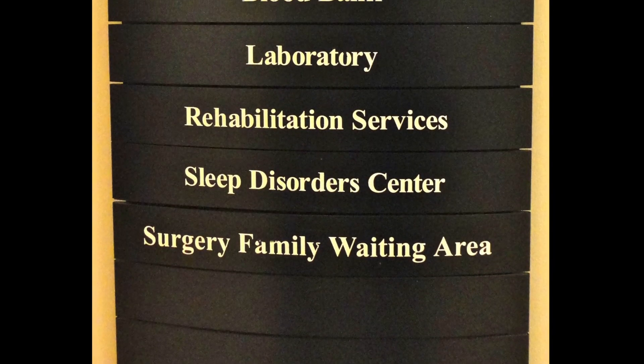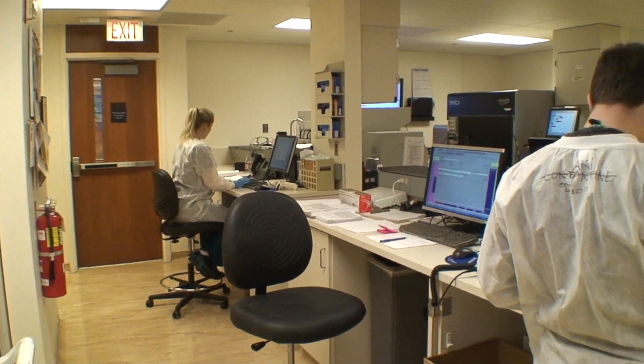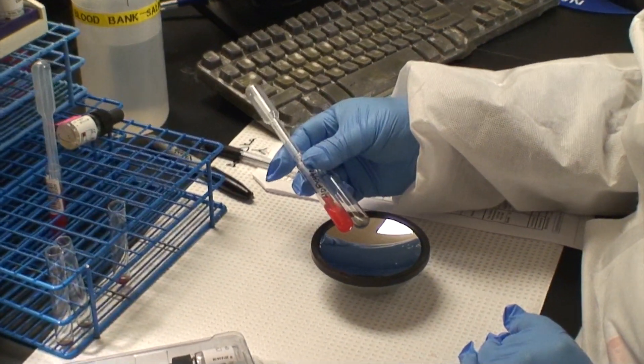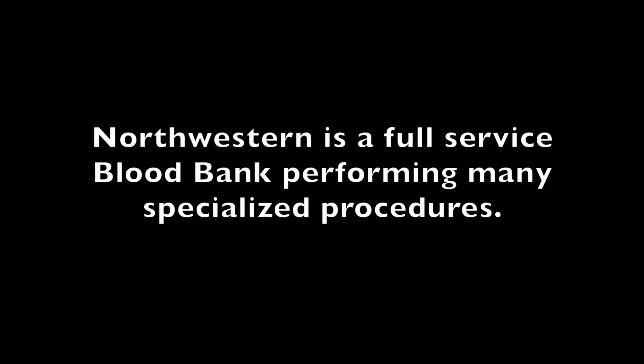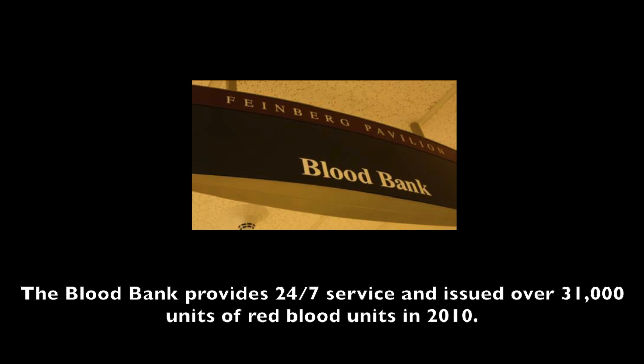At Northwestern, they always keep in mind that there is a patient on the other end, and that they are there to help and serve that patient. Like all hospital transfusion departments, Northwestern's blood bank receives, tests, and stores blood, and works to ensure the correct blood product is given to the correct patient. Northwestern differs from some hospital transfusion departments in that it is an accredited blood bank, meaning they can perform procedures to modify blood products for specialized use — examples include irradiation, washing, and concentrating procedures.